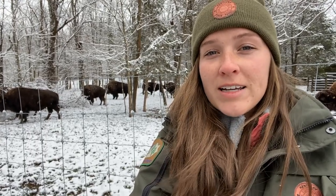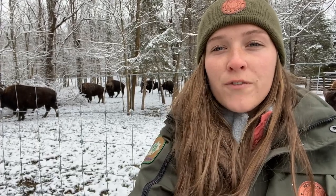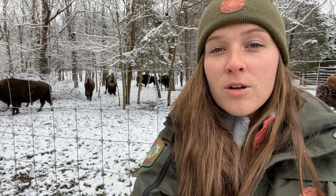Well, bison are actually extremely well adapted to these cold temperatures. The first thing is their fur. Bison have a dual layer coat with a really wooly undercoat that keeps their body heat really close to them, and then they have coarse guard hairs on the outside that help block things like snow and wind. Bison will actually just hunker down during a storm and face it head on because their fur keeps them so well insulated.